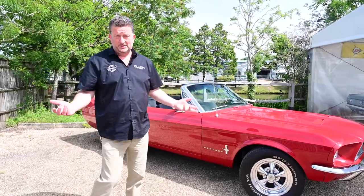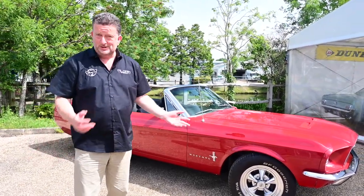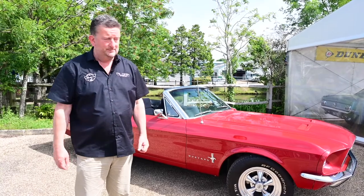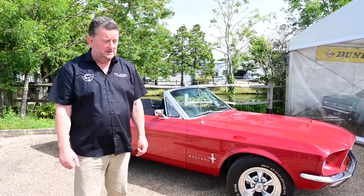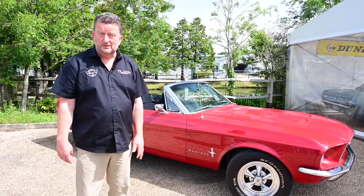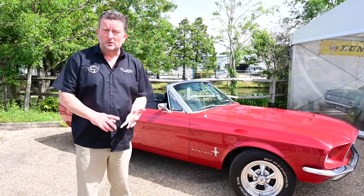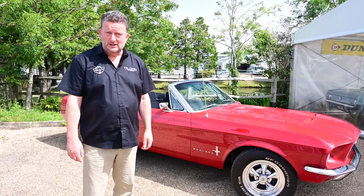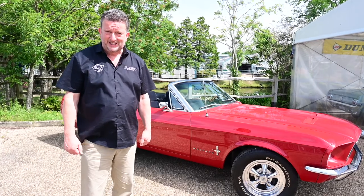If you're looking for a Mustang convertible to either take to a villa in Spain or Portugal, or something you just want to take to shows and win prizes, this could be the one. Drives extremely well, goes like a rocket. Come down and have a test drive — with weather like this, you'd be mad not to. Hope to see you soon. Just give us a call on 01273 493860, or you'll see the website appearing underneath shortly. Thanks again.